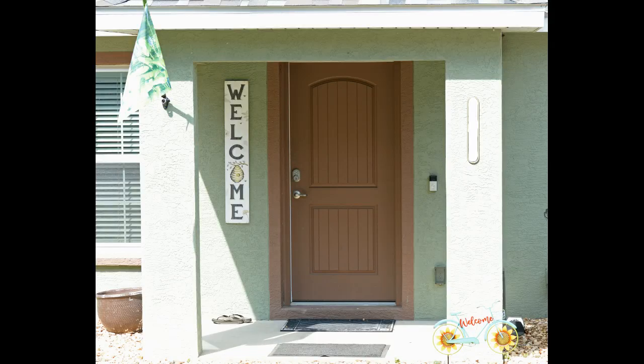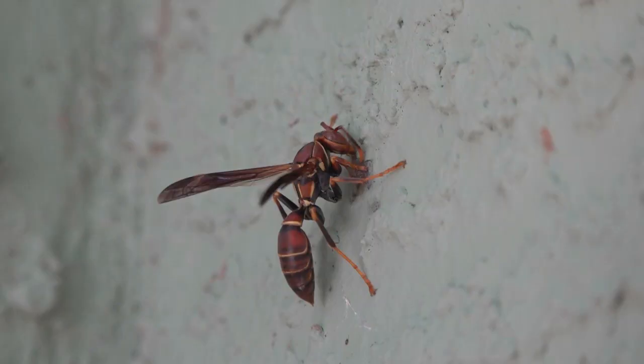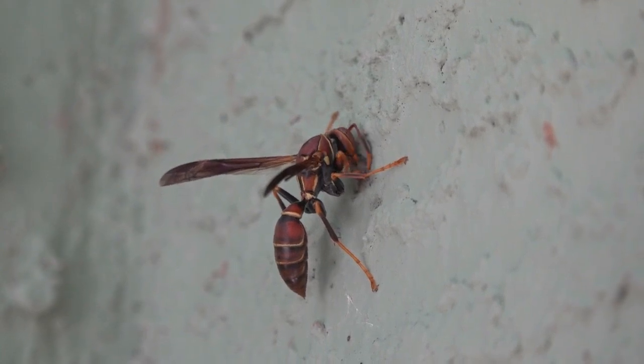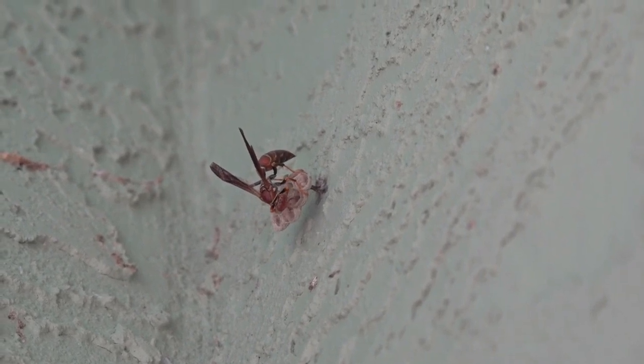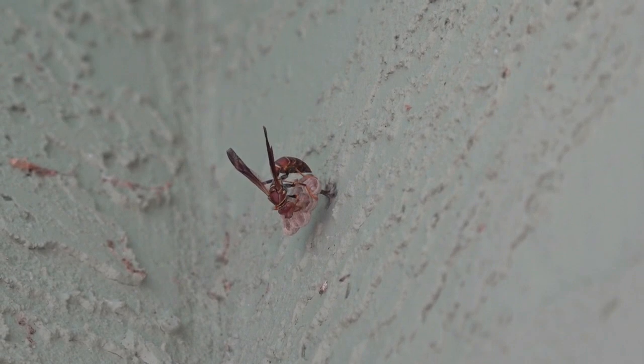This covered entryway welcomes not only human visitors but also paper wasps ready to make a home. In one corner, a female prepares an anchor for her papery nest. One week later, several cells have been created and the first of her eggs has been deposited.